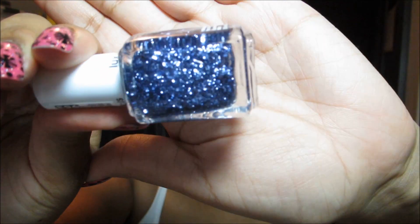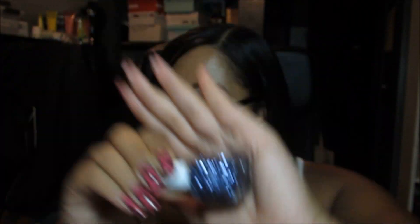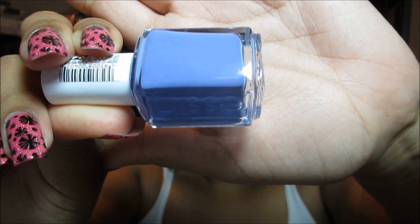I'm going to start off with a couple of colors from Essie. This blue glitter is called Stroke of Brilliance - it's a pretty chunky glitter in a clear base. I also picked up Boxer Shorts, which is a lavender cream, and they'd probably go pretty well together so we'll see what I get around to wearing.